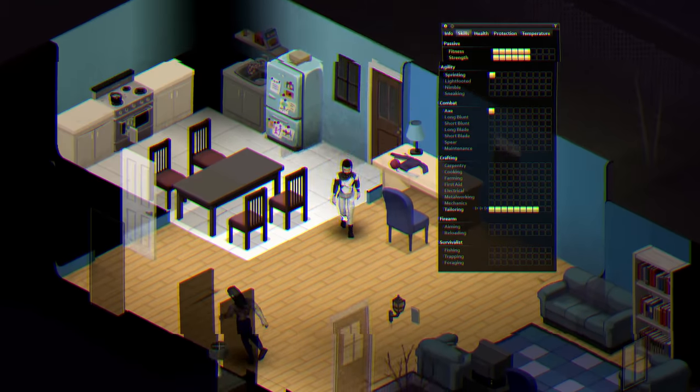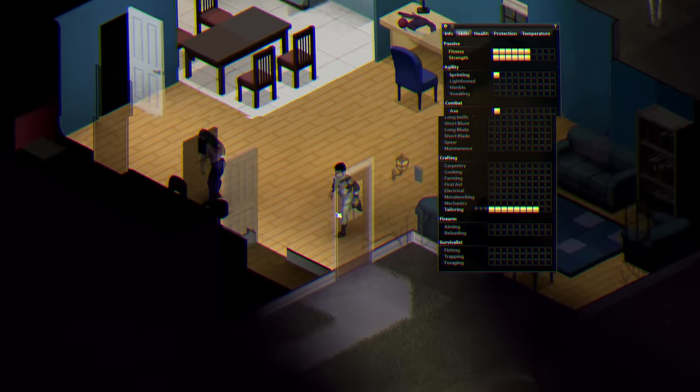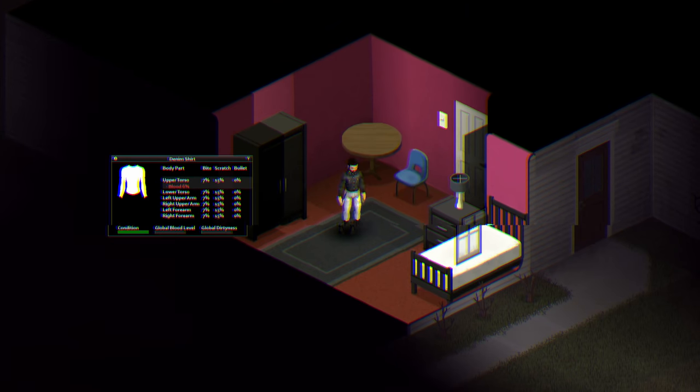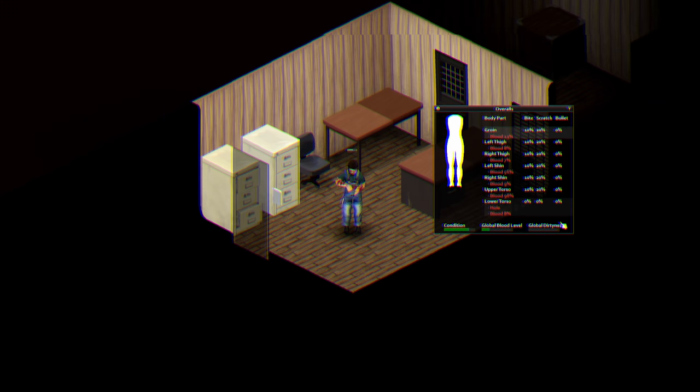The higher your tailoring skill is, the stronger the padding you add to your clothing. When you reach level 8 in tailoring, your character is capable of fully restoring the original look of an article of clothing, so you can refurbish your favorite pair of overalls.